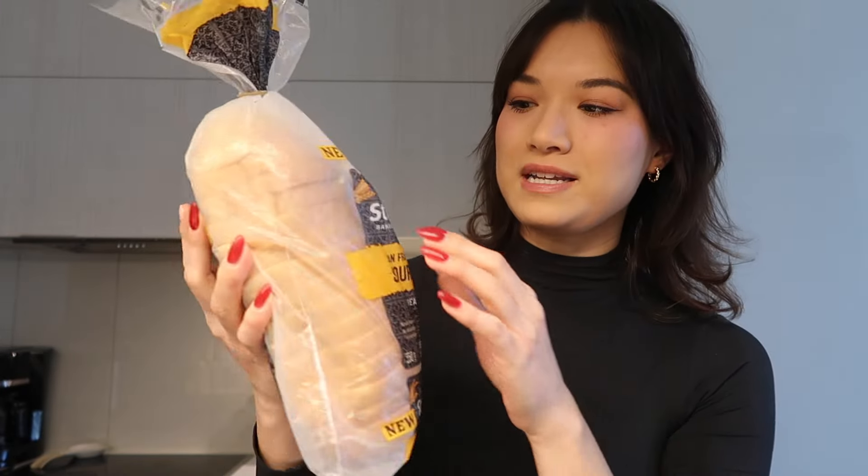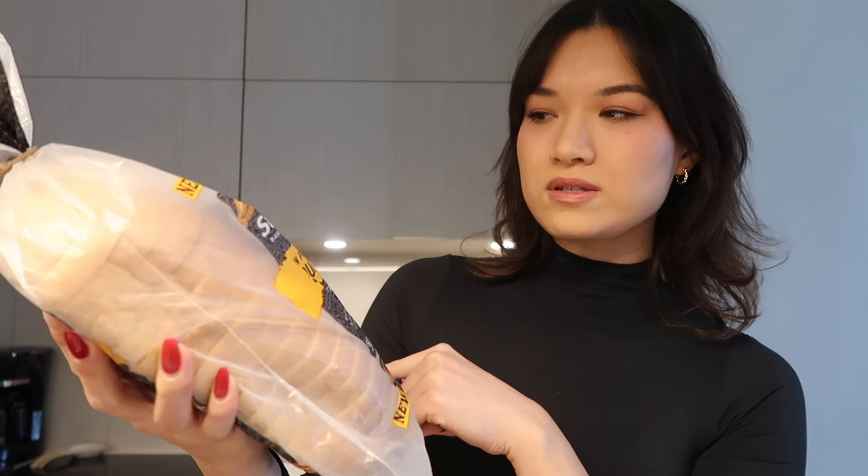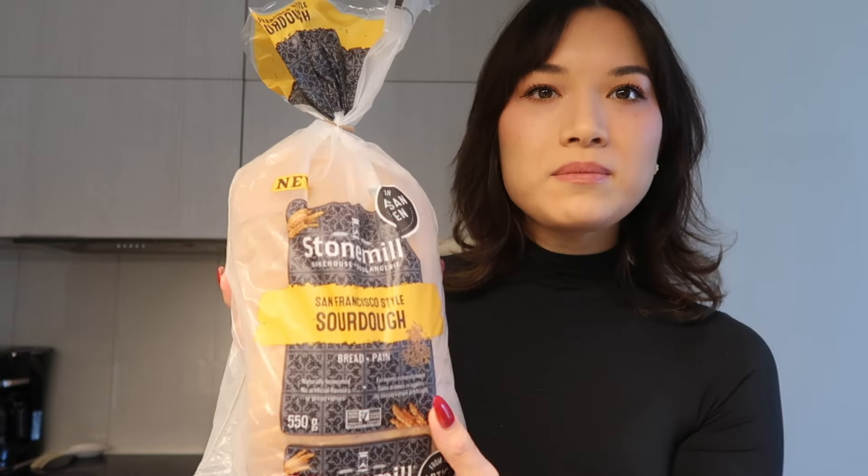The bread I'm using — I'm not sure if they sell this in the US; I haven't bought groceries in the US in a while because I do live in Toronto, Canada. This is by Stone Mill. It is a San Francisco style sourdough bread. I like this brand because they have a lot of multi-grain breads. Two slices is 160 calories, and I feel quite sad eating just one slice, so two slices for 160 calories is really good. I like this sourdough style because it tastes really good with the tuna toast.